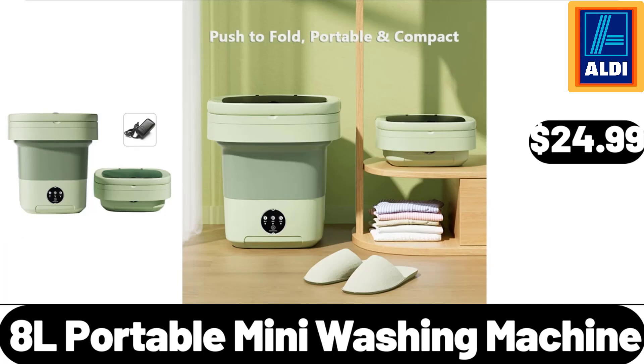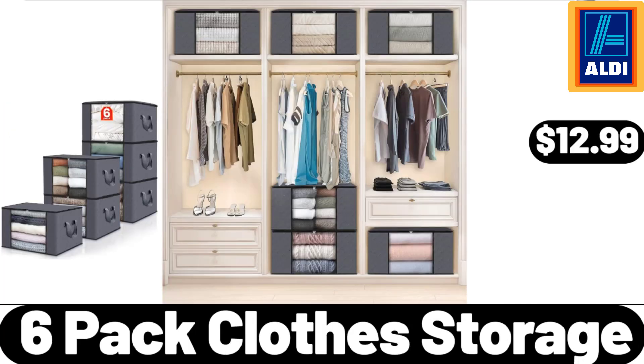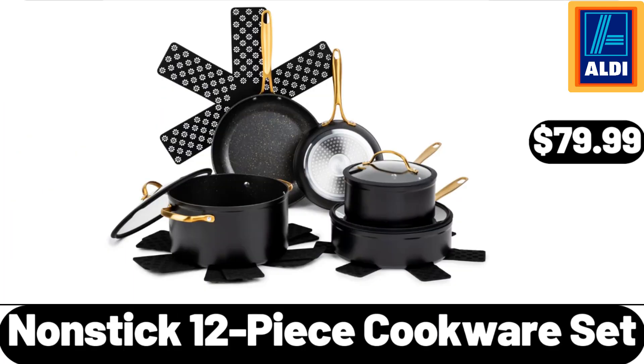8L Portable Mini Washing Machine, $24.99. Linen Accent Chair and Ottoman Set, $168.99. 6-Pack Clothes Storage, $12.99. Non-Stick 12-Piece Cookware Set, $79.99.